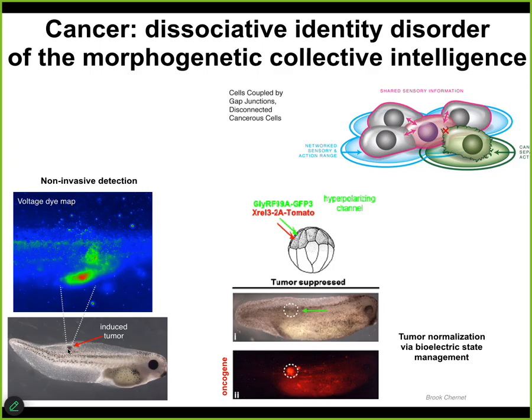That led us to noninvasive diagnostics technology, where we can inject human oncogenes into these animals and they will eventually make tumors. But before they do, you can already see using this voltage-sensitive fluorescent dye where the cells are going to defect from the body plan they've been building. Better than just detection and monitoring, what we can do is inject very nasty oncogenes — KRAS and all those kinds of things — and at the same time manage the bioelectrics.